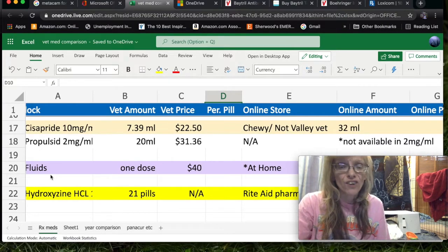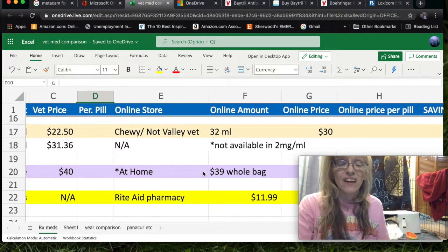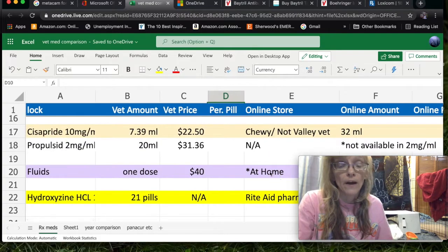If your rabbit has a chronic illness such as head tilt and needs fluids, one dose at the vet was $40. What we did was take a fluids bag home and give subcutaneous fluids ourselves. It was very difficult because you have to learn how to do it and I'm not good with needles, but we didn't have to keep rushing to the emergency room. We got the whole bag for $39, which lasted weeks, as opposed to one dose for $40.